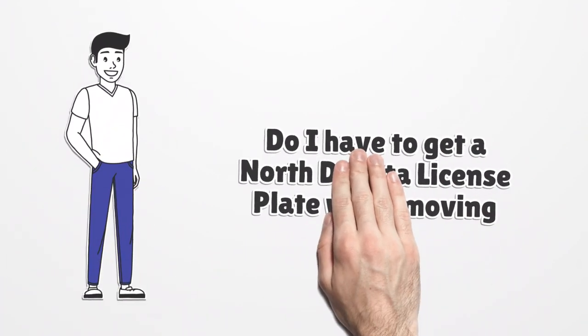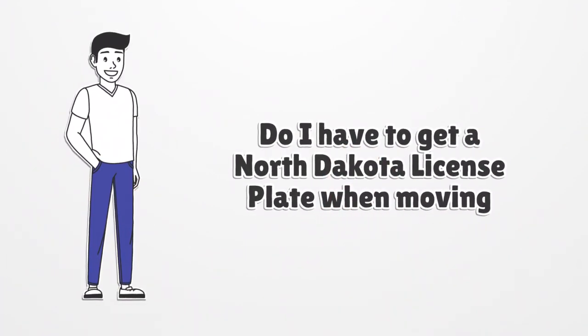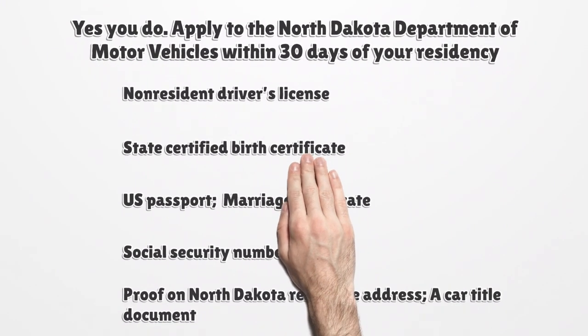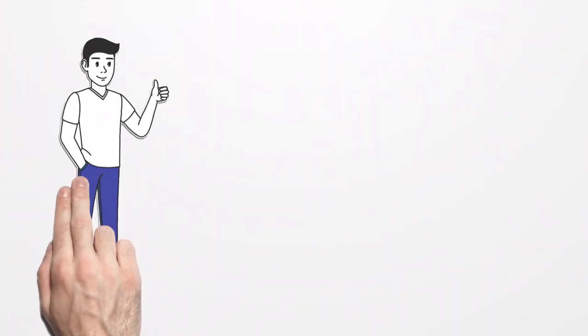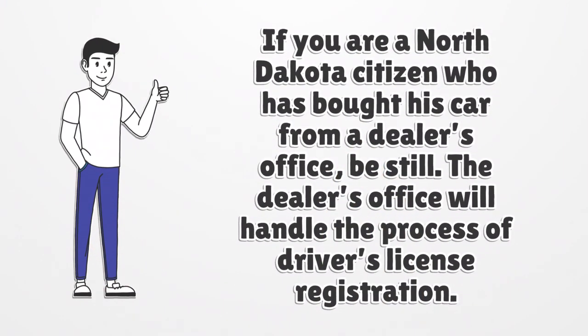Do I have to get a North Dakota license plate when moving? Yes, you do. Apply to the North Dakota Department of Motor Vehicles within 30 days of your residency. The NDDOT requires you to present a Non-Resident Driver's License, State Certified Birth Certificate, U.S. Passport, Marriage Certificate, Social Security Number Proof, North Dakota resident's address, and a car title document.